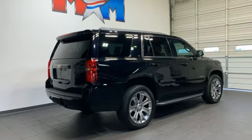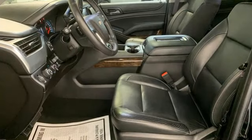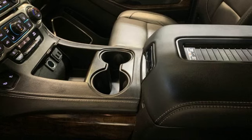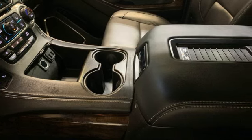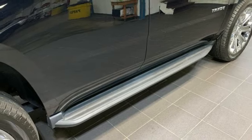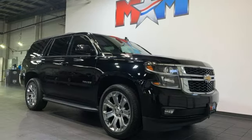It comes with all the amenities you need: front heated leather bucket seats, Bose sound system, auto dimming rear view mirror, dual zone climate control, power liftgate, auxiliary audio input, trailer hitch receiver, Bluetooth, and automatic transmission.